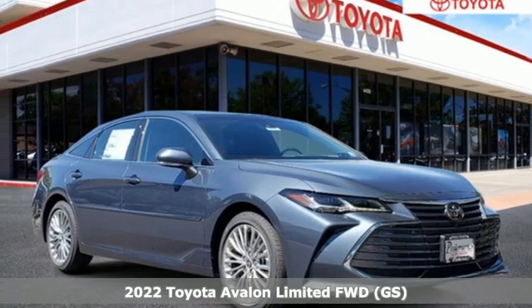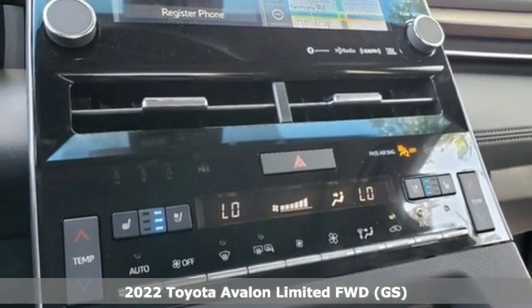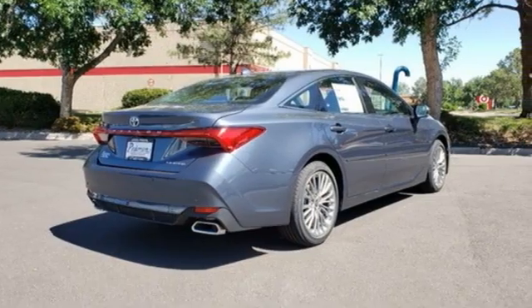It's a new 2022 Toyota Avalon. Captivate every crowd and master every mile in this elegant Avalon. It's well equipped with the features you need.